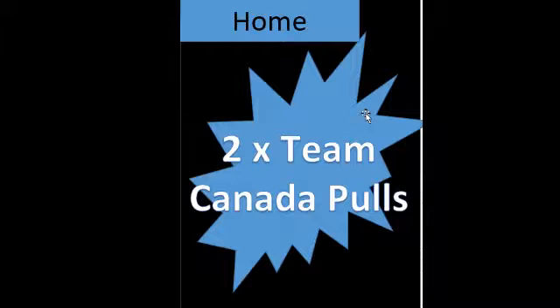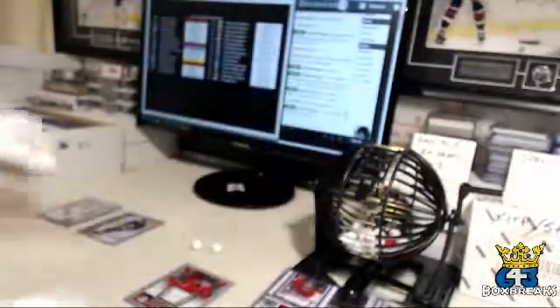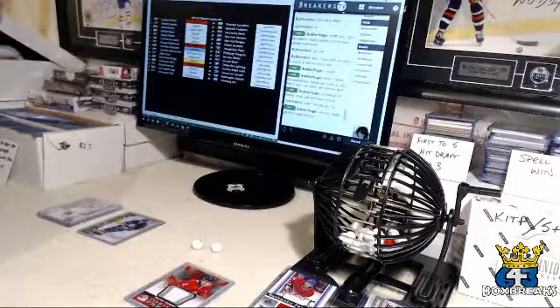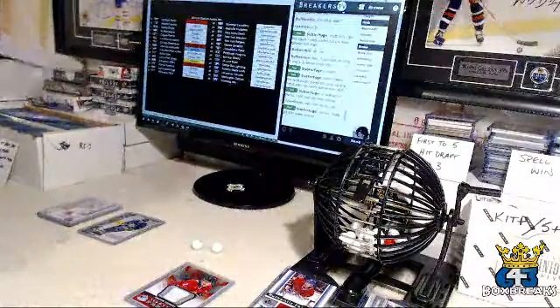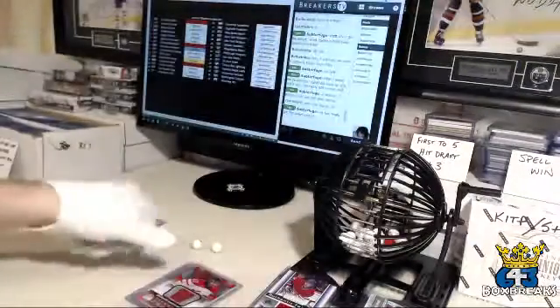First one: Colton Tubert — I'm going to show you — Colton Tubert, Team Canada fabrics. They're pretty much all of these Team Canada fabrics. I was going for the set and then I cancelled it, I stopped. Next one's a Devante Smith-Pelly, Team Canada fabrics.